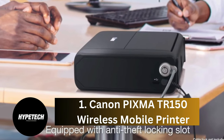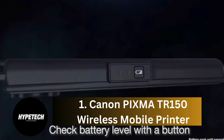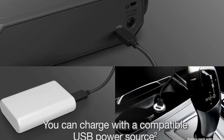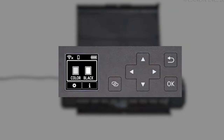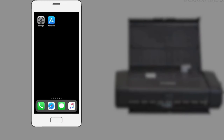Number one: the Canon PIXMA TR150 Wireless Mobile Printer. The Canon PIXMA TR150 offers the best balance of features, quality, and price, and it's relatively portable, weighing 5.1 pounds with the optional battery attached. The inkjet printer can print documents and photos in various sizes from 3.5 x 3.5 inches up to 8.5 x 11 inches. It also supports various paper types, including plain, glossy photo paper, greeting cards, and U.S. No. 10 envelopes.